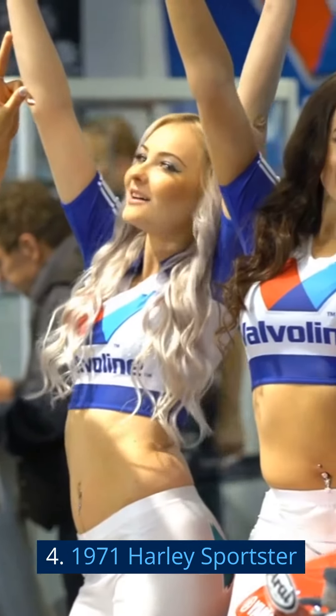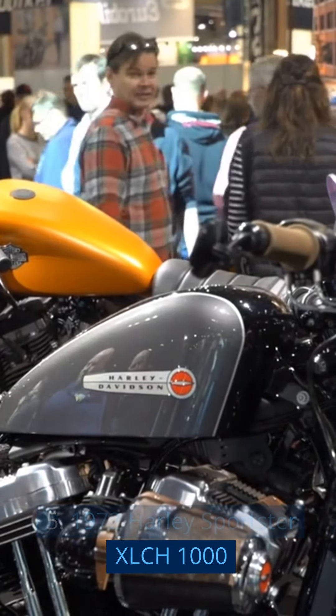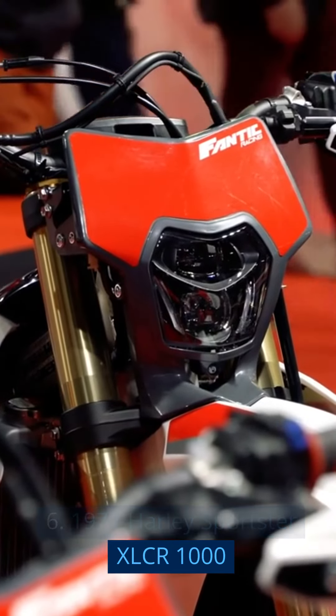4. 1971 Harley Sportster. 5. 1972 Harley Sportster XLCH 1000. 6. 1977 Harley Sportster XLCR 1000.